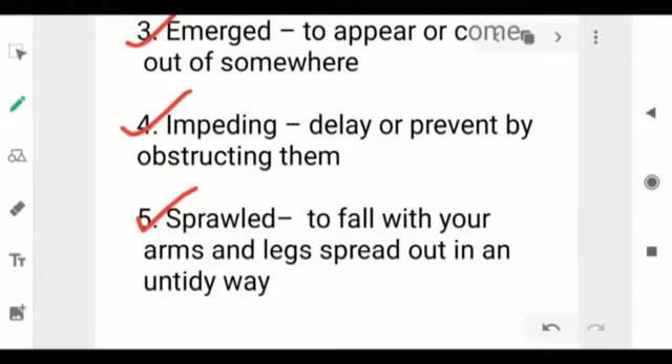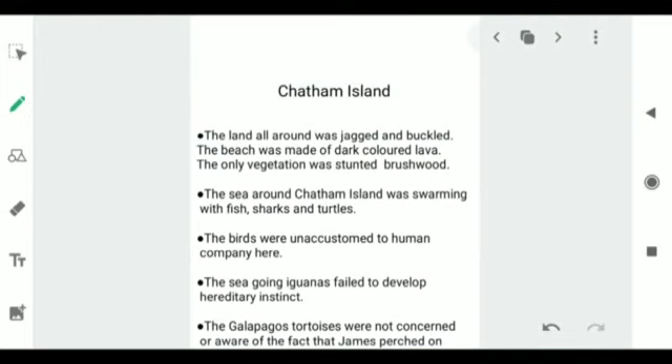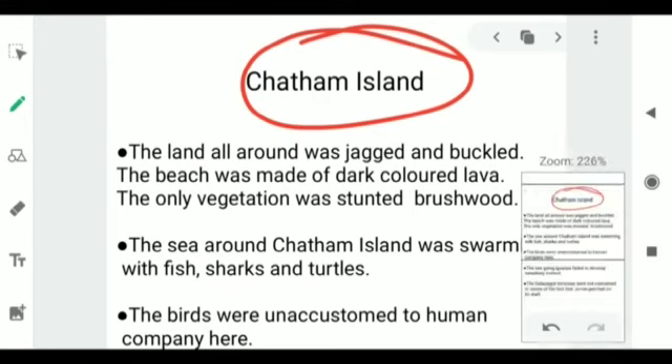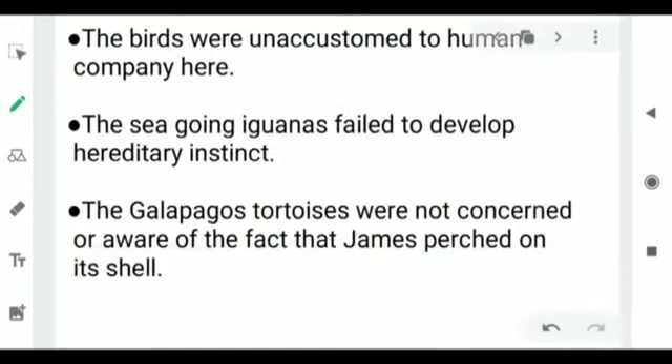Now we will have a comparison between all three islands we have read about in this chapter. The first group was the Chatham Island — the land all around was dragged and buckled, the beach was made of dark colored lava, and the only vegetation was stunted brushwood. The sea around the Chatham Island was swarming with fish, sharks, and turtles. The birds were unaccustomed to human company. Next were the sea-going iguanas, which had failed to develop the hereditary instinct of fearing human company. And last was the Galapagos tortoise — very huge, about 200 pounds each — not concerned or aware of the fact that James perched on its shell.